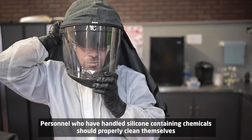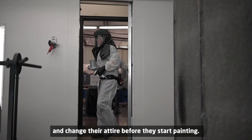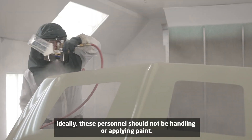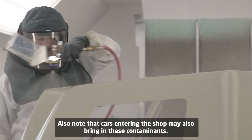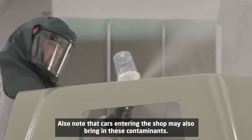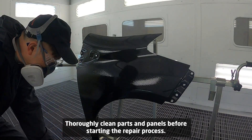Personnel who have handled silicone-containing chemicals should properly clean themselves and change their attire before they start painting. Ideally, these personnel should not be handling or applying paint. Also note that cars entering the shop may also bring in these contaminants, so thoroughly clean parts and panels before starting the repair process.